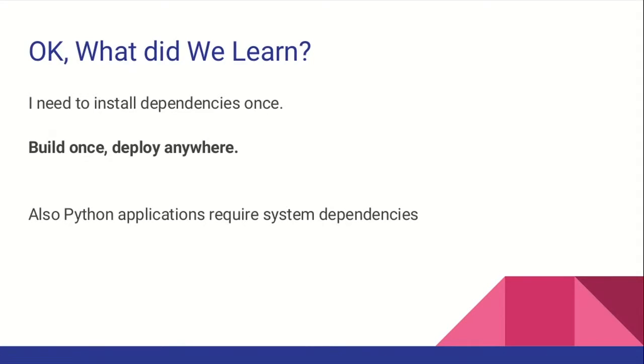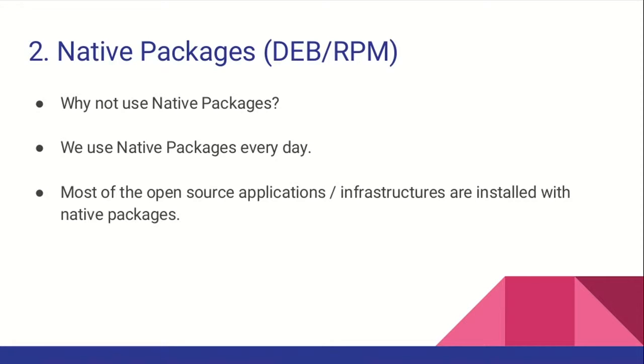So what can we learn from that? We want to build once, deploy anywhere. Our Python application or some of our dependencies need some system dependencies as well. Why not use native packages? We use them every day. We already in this talk installed Python virtual environment using native packages. Most of our open source infrastructure is using native packages.